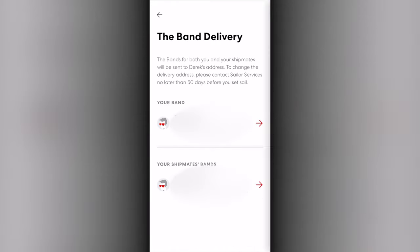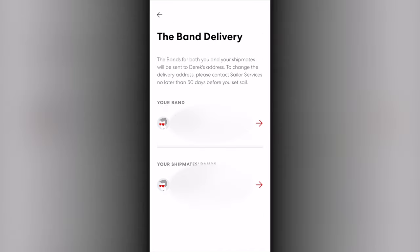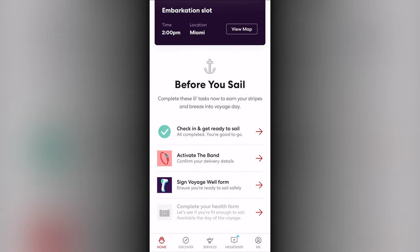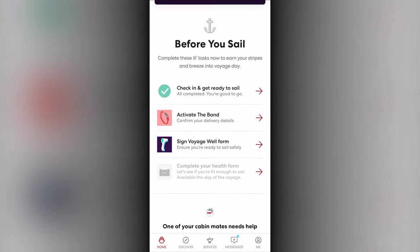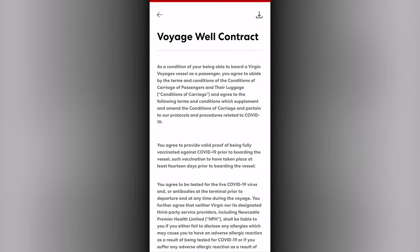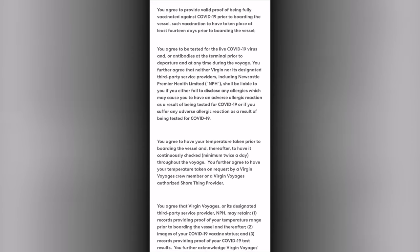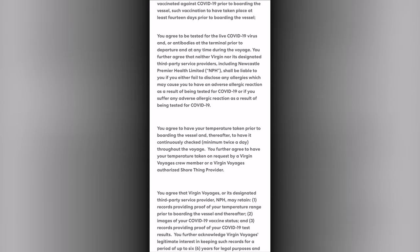The activate the band area allows you to review the delivery address and make changes if needed for where your band should be mailed to prior to sailing. The voyage well area provides a COVID-specific health agreement that must be reviewed and signed before sailing.